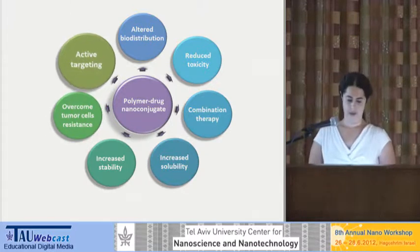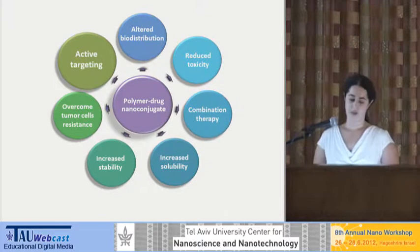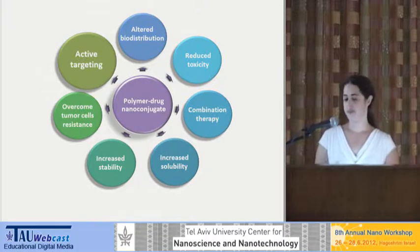Lastly, we can use active targeting — we can attach a targeting moiety to the polymer. This targeting moiety will attach to a molecule specifically expressed on tumor cells, giving us additional selectivity in targeting drugs to the tumor. We also get higher efficacy because, when we use the targeted polymer, we change the path of internalization of the drug into the cell, and it is internalized by a more efficient and fast mechanism.